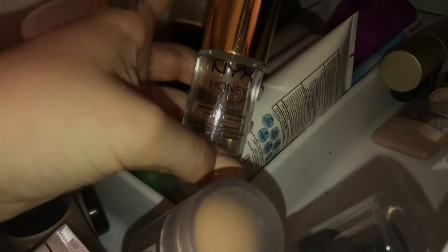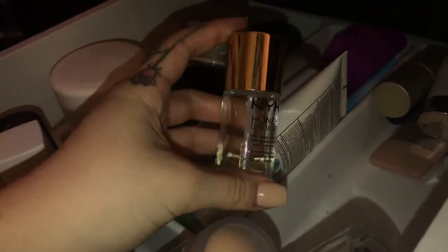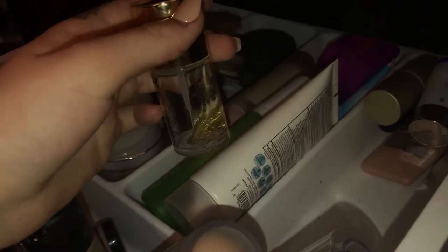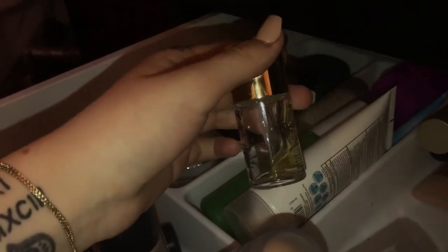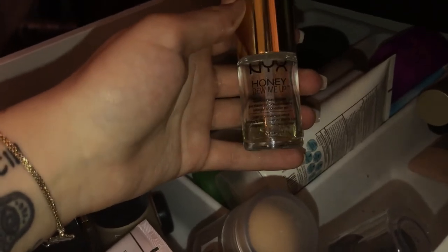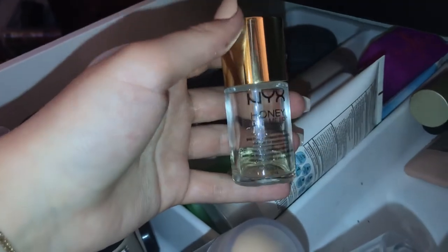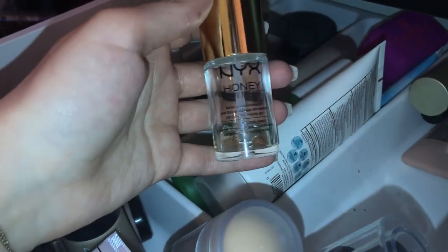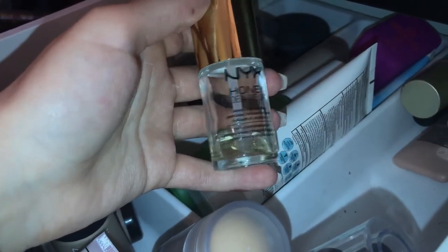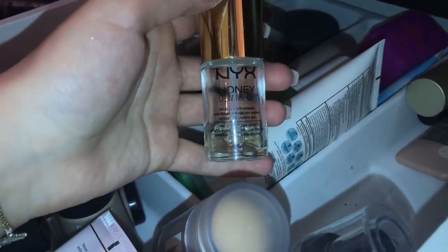If you're looking for a very inexpensive primer that will last you a while, the NYX Honeydew Me Up is it. This is my second one and it's almost gone. I think it's like $14 and you just kind of brush it onto your face. I also have it in my makeup kit to use on people. It gives you that hydrating glowy base without having to mix a couple of products together.